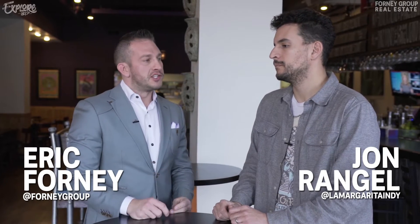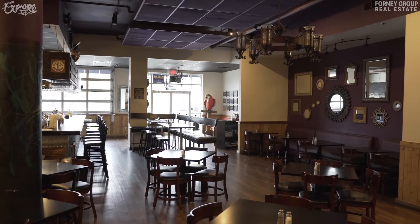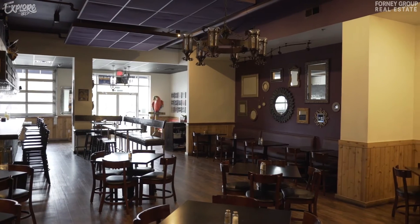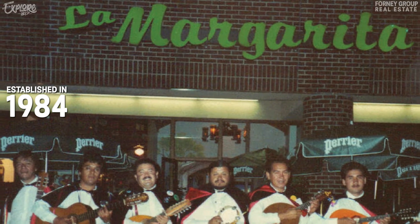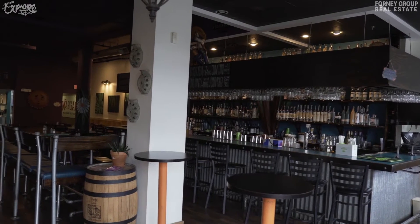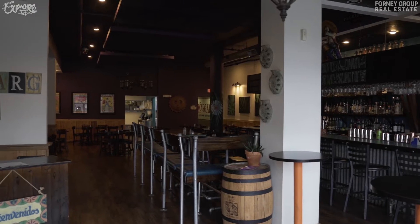Alright, so we're in Fountain Square with John at La Margarita. John, what makes La Margarita so much different than every other Mexican food place here in town? I just think it's kind of the history. We've been around for a long time. A lot of familiar faces when you stop by. We've kind of built a neat little restaurant for people to come back to time and time again. And a lot of classic dishes.